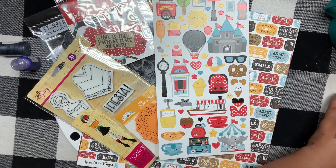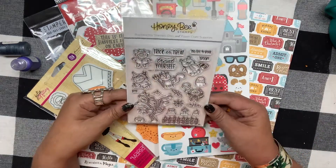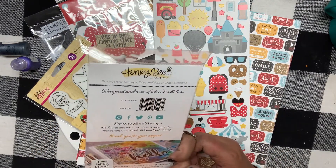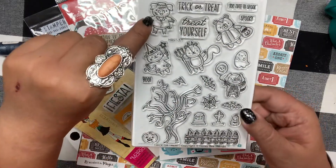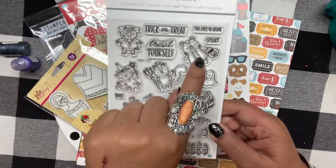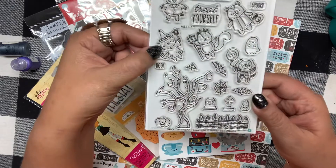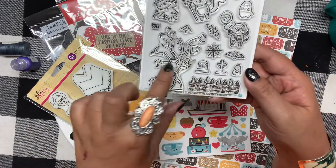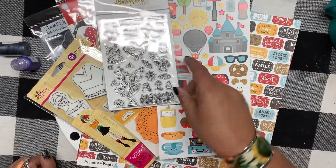Then I got this stamp set from Honeybee — it's called Trick or Treat. I thought it was so cute. Look at the little piggy that looks like Frankenstein, this little Dracula teddy bear, a little witch kitty, a dog that's like a skeleton, and a spooky tree. My niece Paisley showed me that I definitely needed that one.